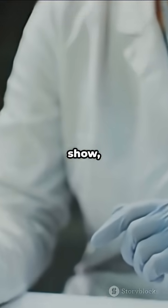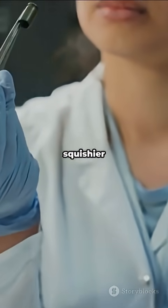So next time you watch a crime show, remember: the future of forensic science could be squishier than you think.